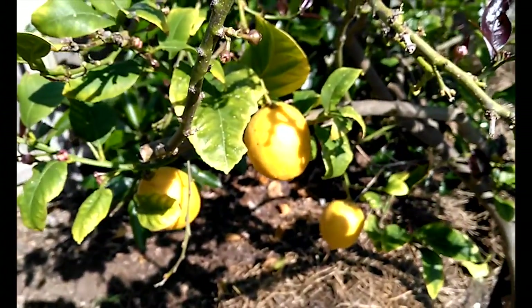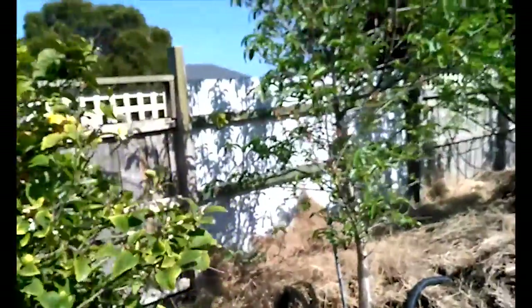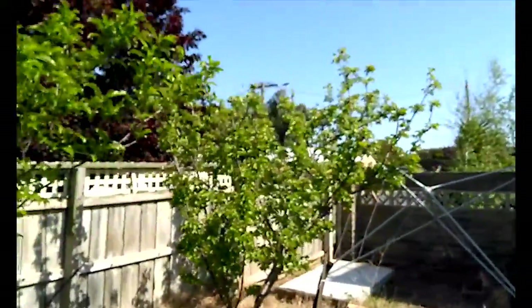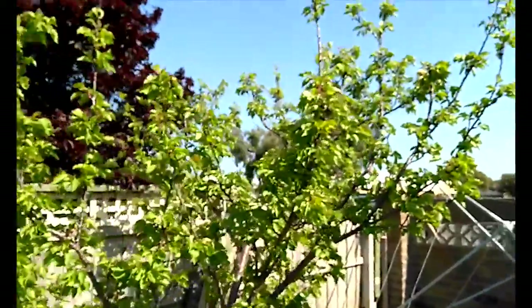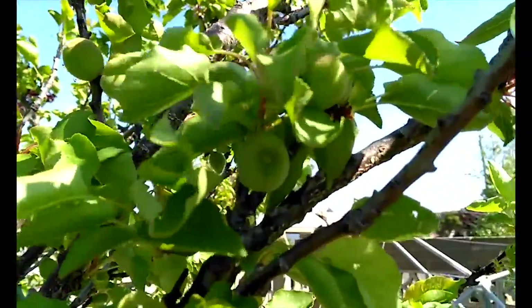I thought the calamondin was a kumquat until very recently. This is a lemon, as you all well know. And this is a nectarine, that's a plum, and that's an almond.